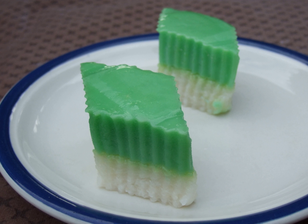It can also be found in the Indonesian province of South Kalimantan. In Singapore, it is known as Kuih Putri Salat.